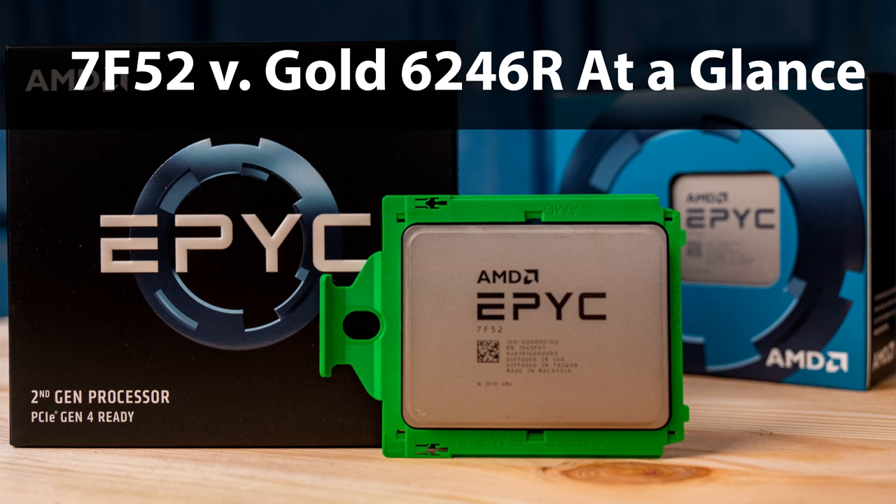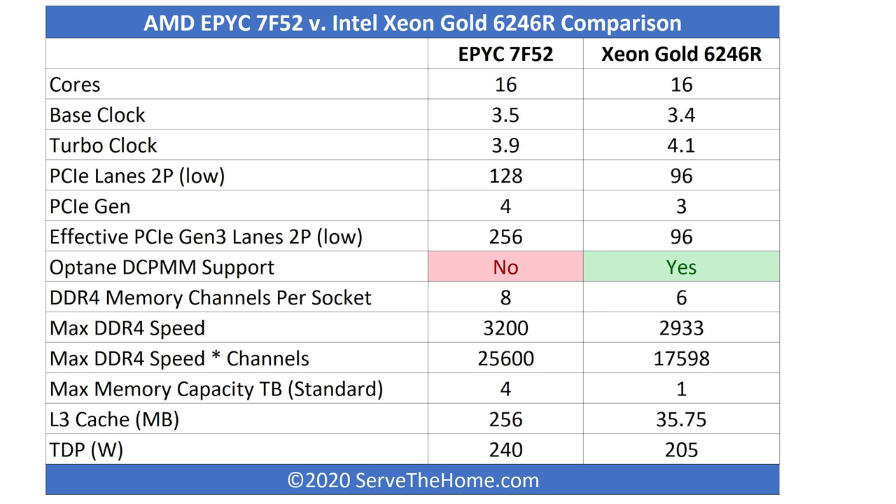Looking at the overall comparison of the two competing chips: the AMD EPYC 7F52 and the Intel Xeon Gold 6246R both have 16 cores. Base clock is 3.5 GHz on AMD and 3.4 GHz on the Xeon Gold; turbo clocks are 3.9 versus 4.1 GHz. These chips are relatively close in operating clocks. It used to be that Intel could say AMD has cores but we run at higher frequencies — that's not necessarily the case anymore, and that's one of the big reasons AMD raised the TDP on these parts.